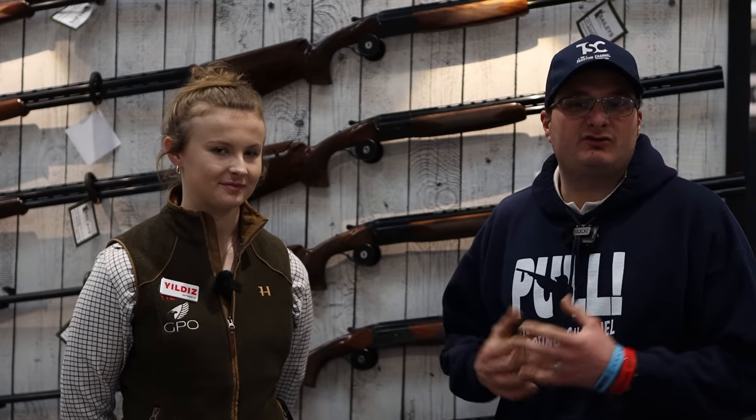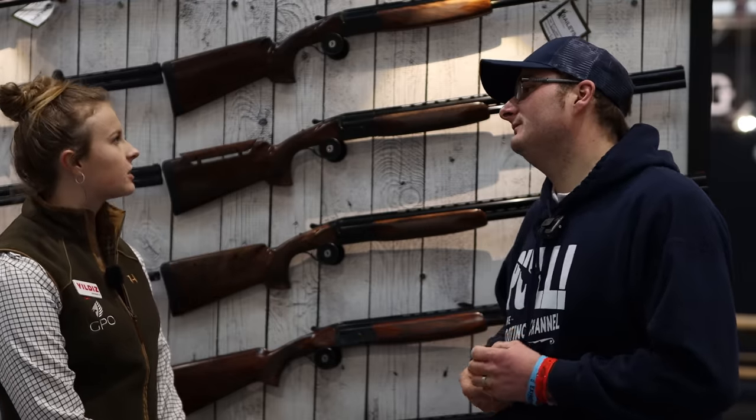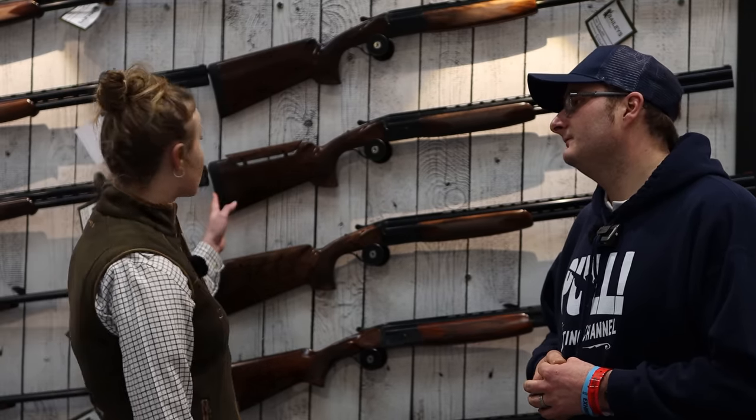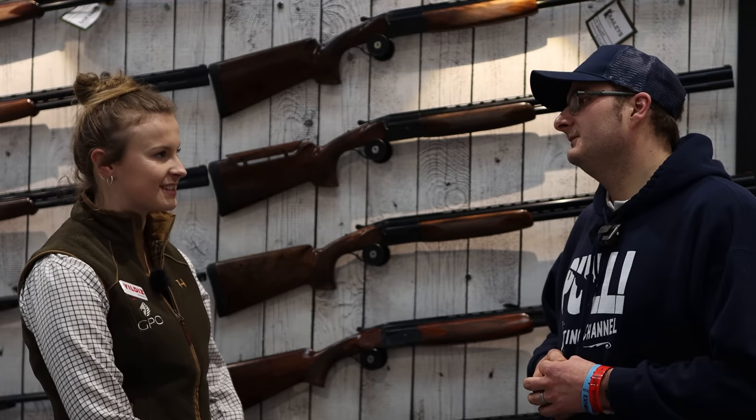We've come to the Raytrade stand. I've been introduced to Emma Illsley and she's just going to walk me around. We're going to pick a couple of Yildiz products just to show you what's new out there and what is going to be the best gun for 2023. Yesterday was a really good day — we had lots of inquiries about the pro and it's been going down really well, hopefully another good day today.